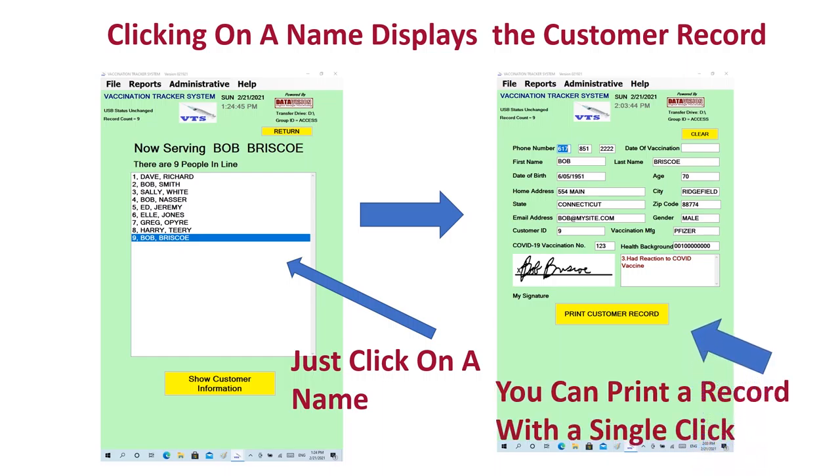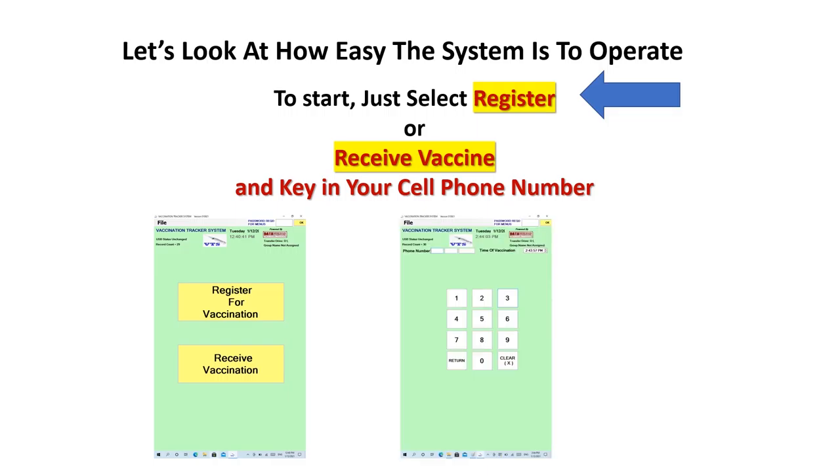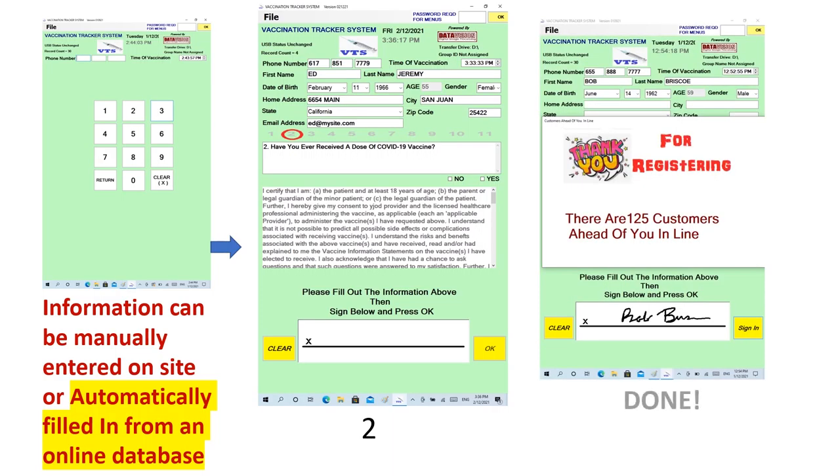The VTS system is designed to be very simple. There are only two buttons to choose from: register or receive. Then key in your phone number. When you choose register, the software asks you to fill in necessary information. If you've chosen a Group ID to go online, all online registration information in the database is loaded for speedy processing. Customers are always informed about how many customers are in line, and if they have an appointment, the time and date are also shown. Appointments are available and displayed even if you're offline.